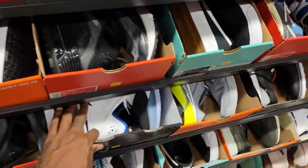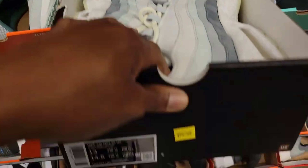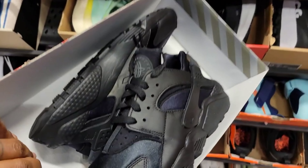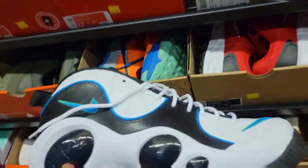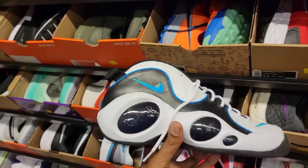The LeBron 19 is over here too, $69 for those. Air Max 95 Premium, $79. Black Huarache, size 8.5 for $59. Finding some more Jason Kidd shoes — size 12, $79 on these. Not a bad colorway. They released a lot of colorways of these Jason Kidds; this is definitely one of the better ones.